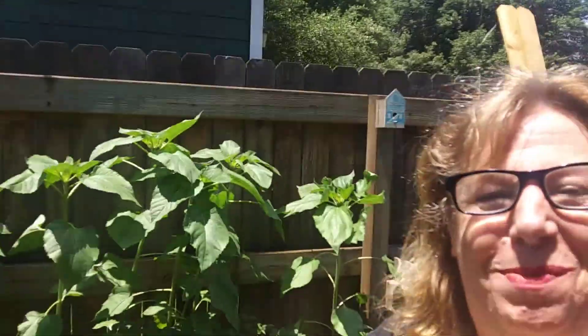Hi everybody, this is Miss Nikki from our pre-K garden. Look how big everything's gotten! Let's take a look at our pre-K garden today — wait till you see how big our sunflowers are. Let's take a look!